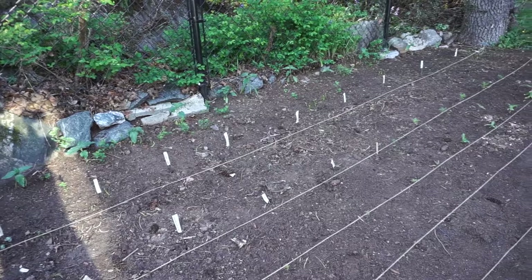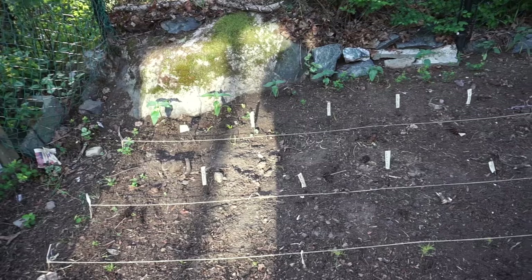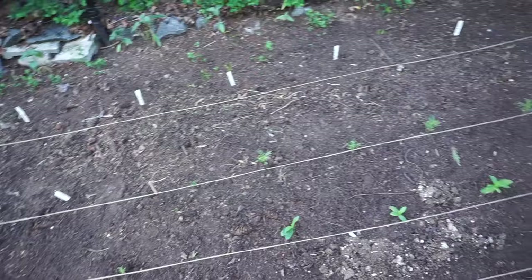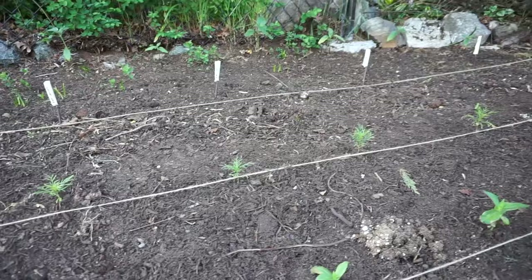The dahlia rows are 18 inches apart and within the rows the tubers are 12 inches apart. I have 15 dahlia tubers and then the row transitions into cosmos — I transplanted the cosmos yesterday and they look like they're doing really well.